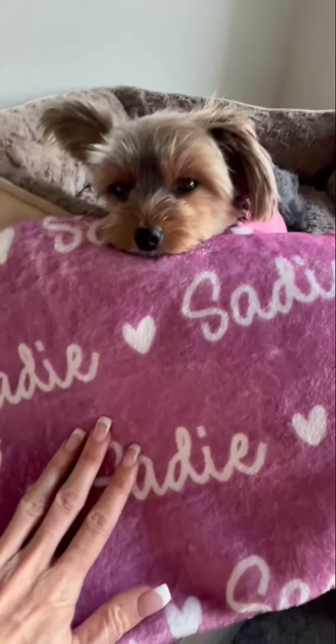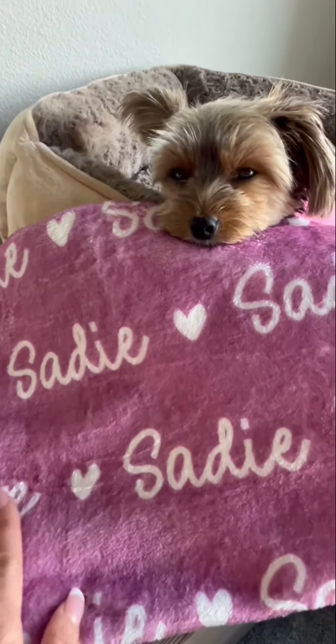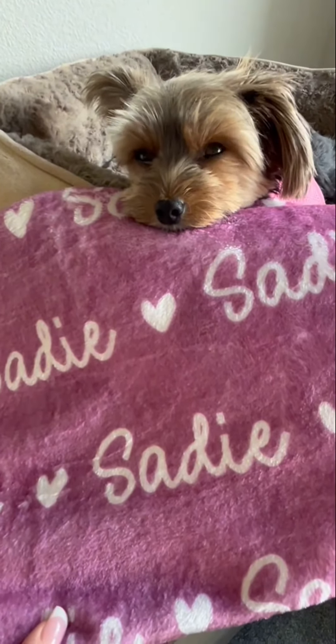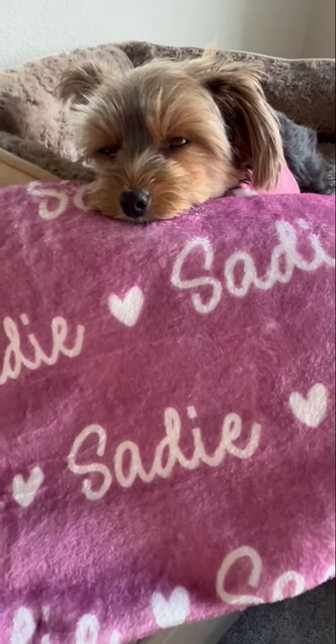Hi folks, this is Heather and today I'm here with my little Yorkie Sadie, and we're here to tell you about this super soft blanket that was personalized with her name on it. We're going to show you some of its up-close features and tell you about it, and hopefully this will help you make your decision.